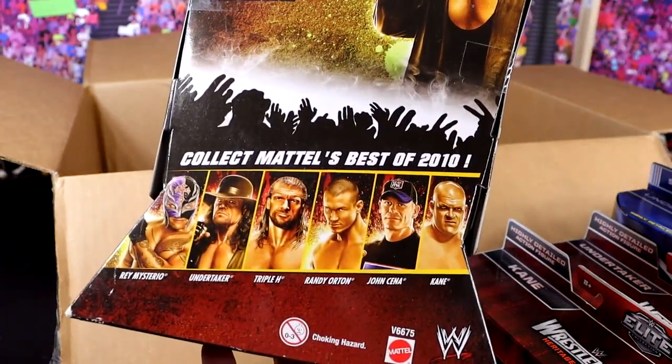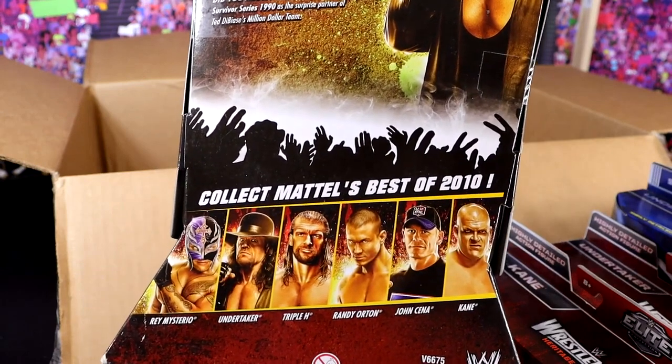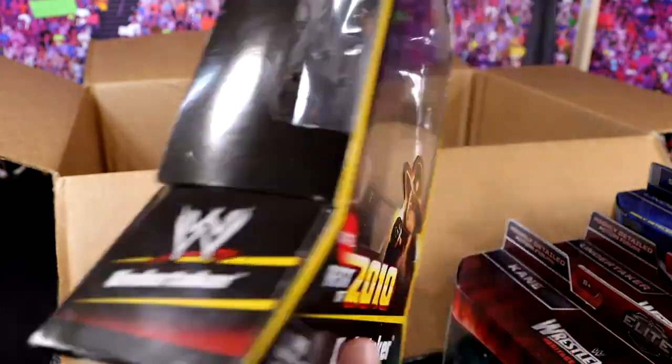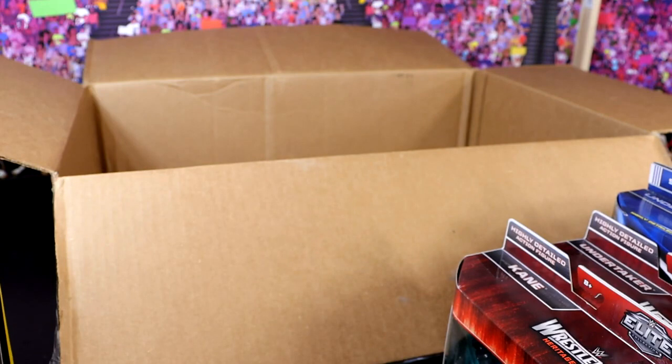On the back, what an epic set — you had Elite 1 Rey, Elite 1 Undertaker, Elite 2 Triple H, Elite 2 Randy, Elite 3 John Cena, and Elite 4 Kane. Holy shish. This guy has kick-started my mint-on-card Undertaker Elite collection.